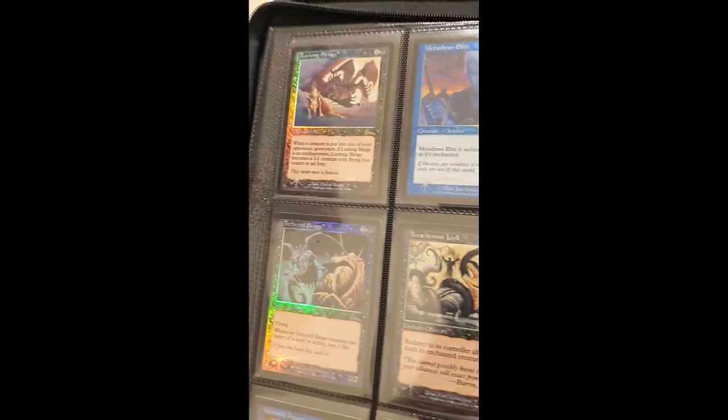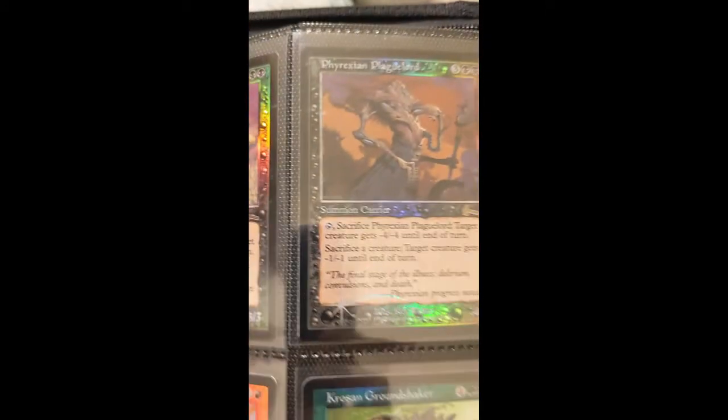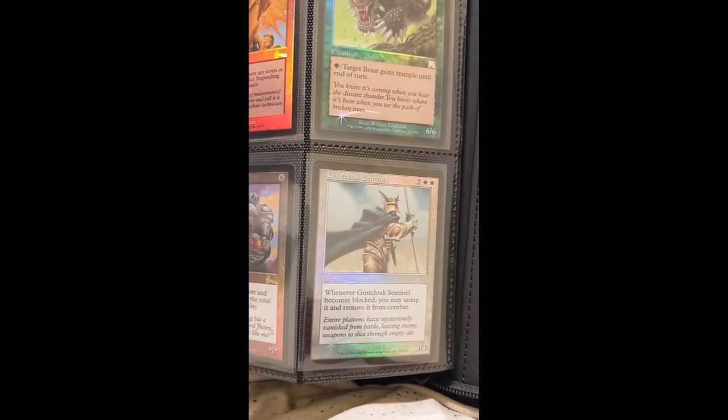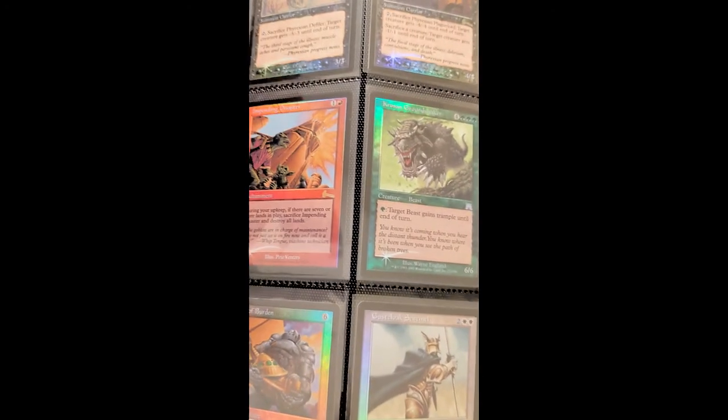This is the last page. Got the Phyrexian Plaguelord, Impending Disaster, Beast of Burden, Gustcloak Sentinel. I hope you guys enjoyed this video and I hope to see you guys in the next video.